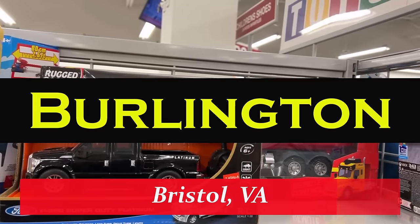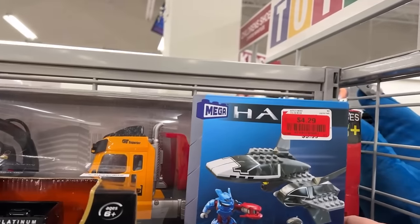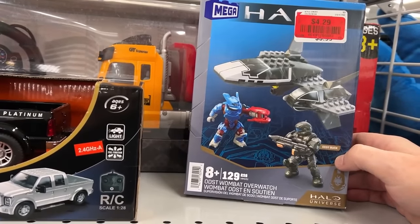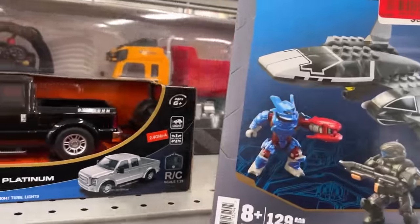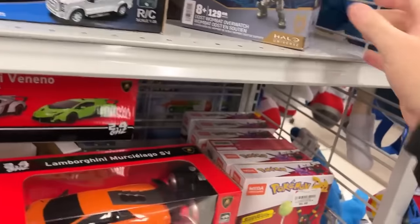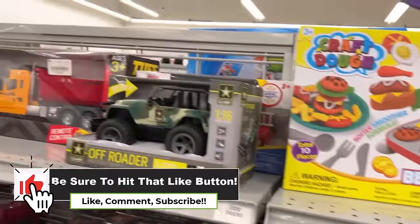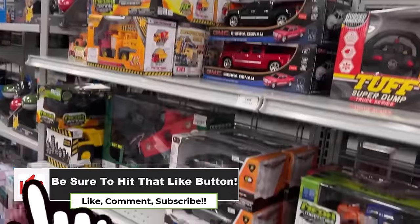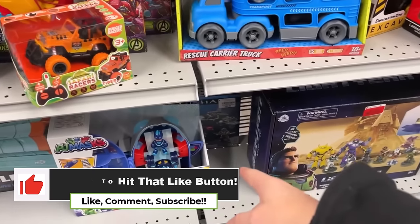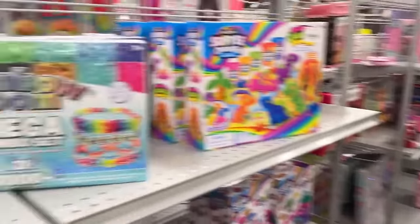We are at Burlington and once again I forgot to film an intro walking into the store. This is marked down to $4.29 — 129 pieces. There's some cool figures, a Pokémon. What else we got here? Some RCs, another one of those ships, and they're stuck at the $5.99 sticker.